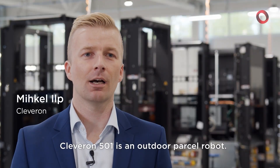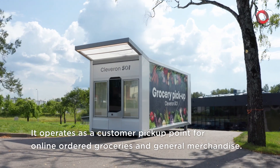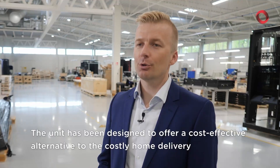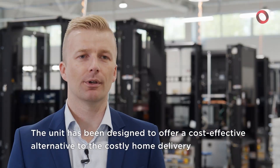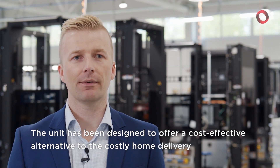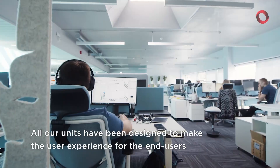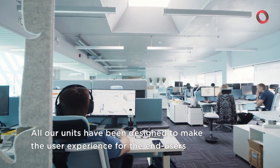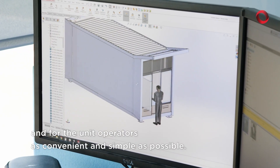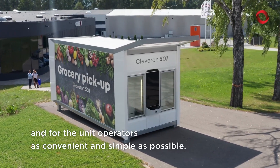Cleveron 501 is an outdoor parcel robot. It operates as a customer pickup point for online ordered grocery and general merchandise. The unit has been designed to offer a cost-effective alternative to costly home delivery and standard buy online pickup in store services. All our units have been designed to make the user experience for end users and operators as convenient and simple as possible.